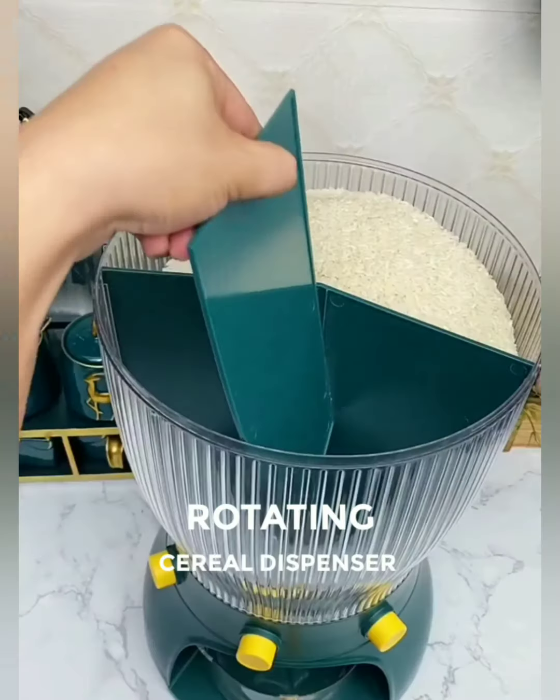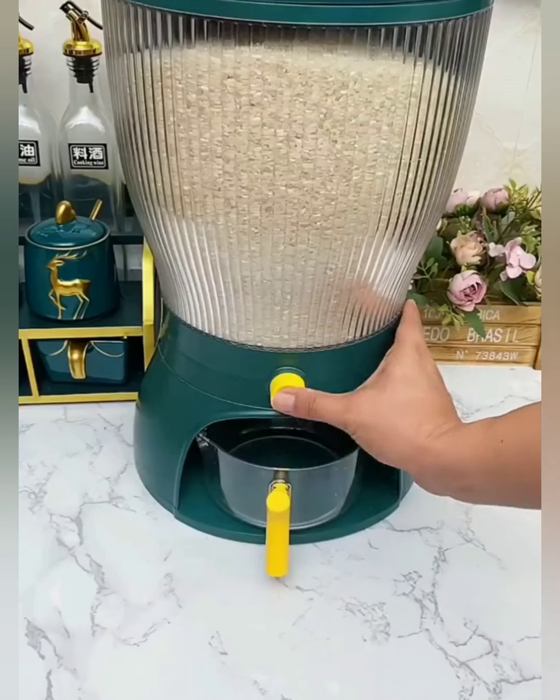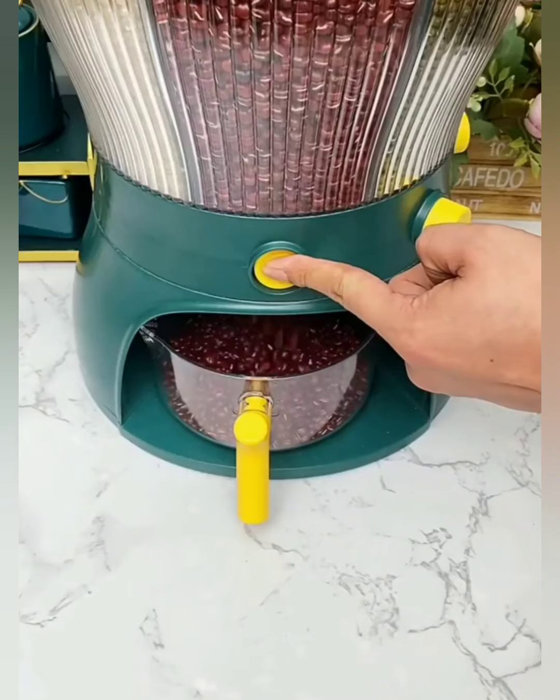Experience the magic of a perfectly portioned cereal pour with just a simple turn. Our rotating cereal dispenser ensures that every bowl is served with precision, saving you time and keeping your kitchen tidy. Breakfast made easy.